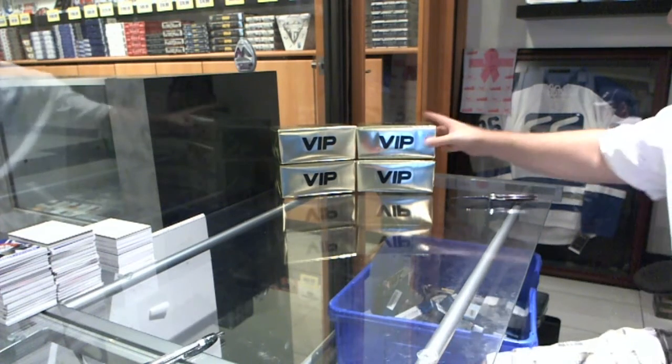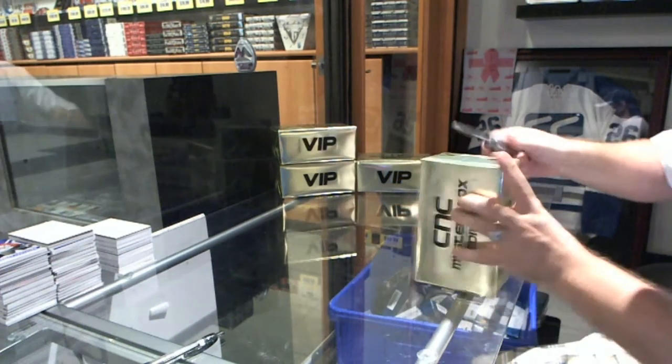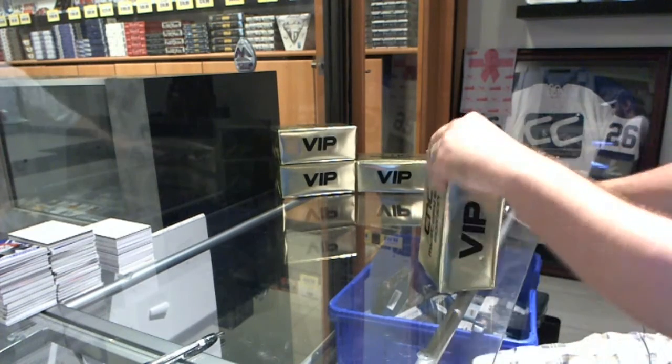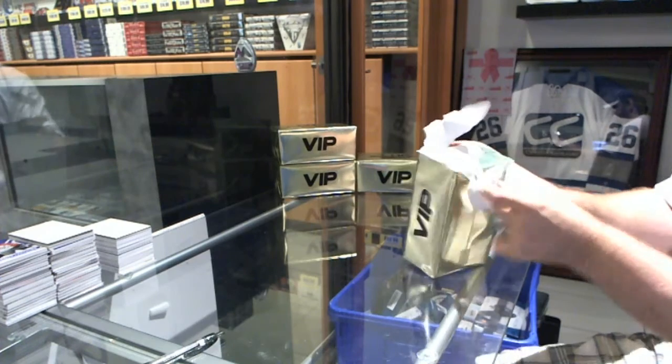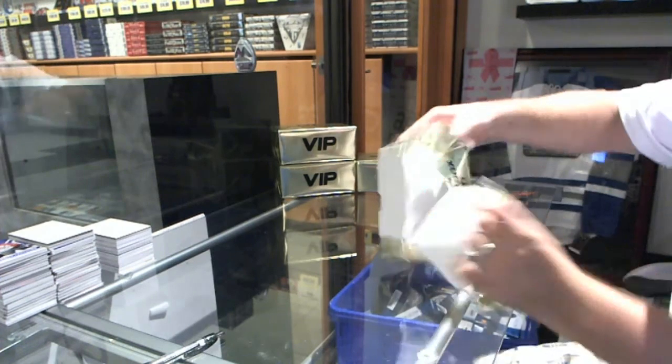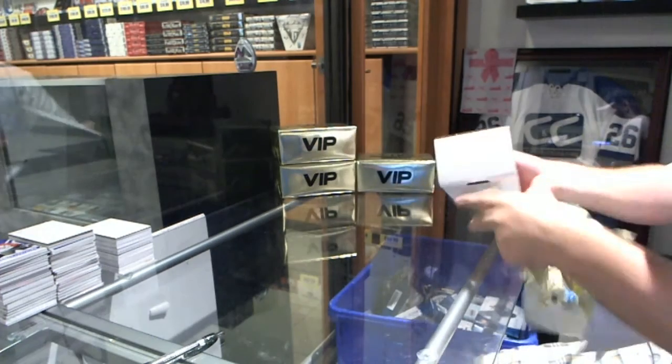Here we go! Starting off CNC break number 5067, the 4 box double up mystery box break. Gold VIP!